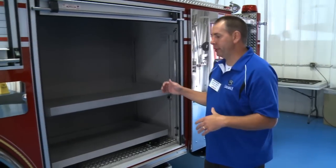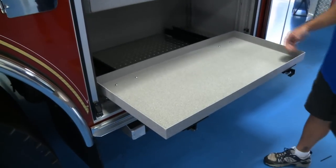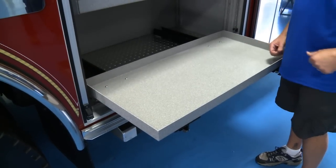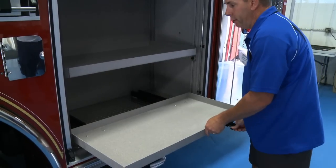A couple of things we changed in our compartment space are the pull-out drawers. We can get things out and pick them up much easier, as opposed to having to bend over to get them out. Everybody seems to be liking that on the job.